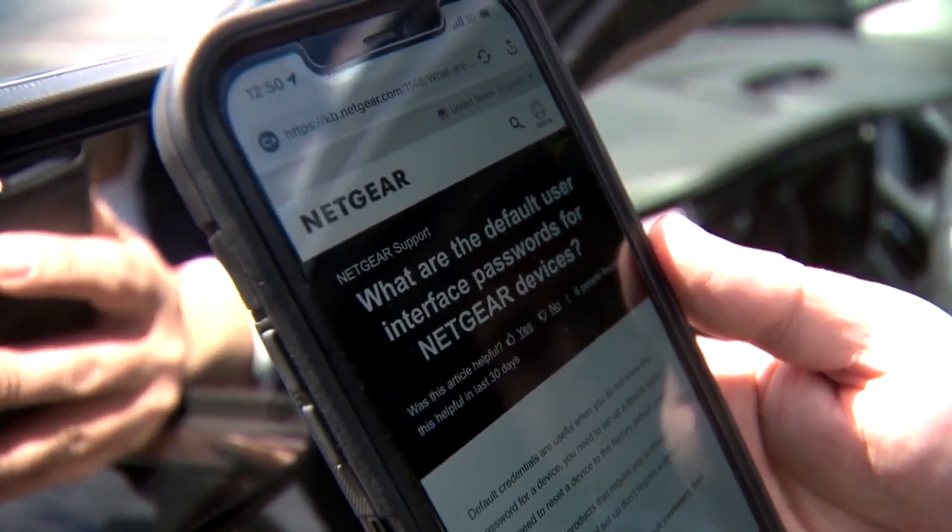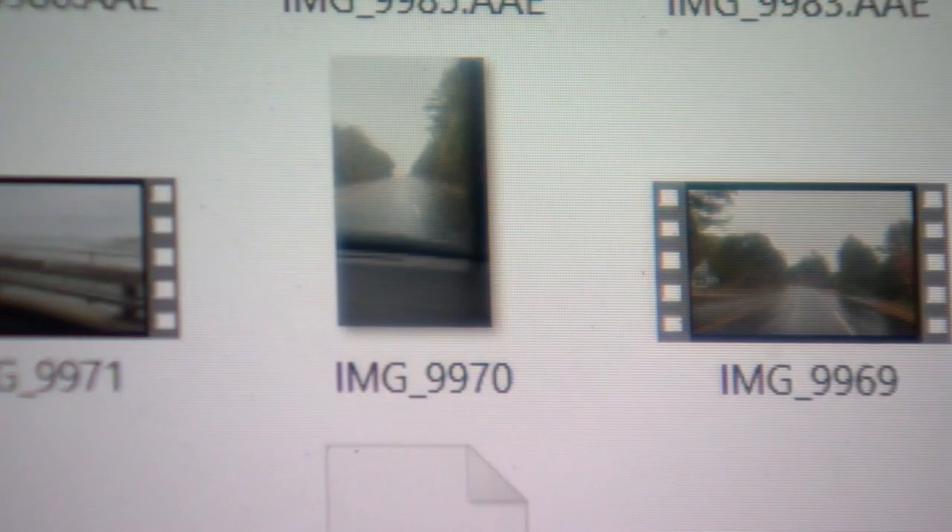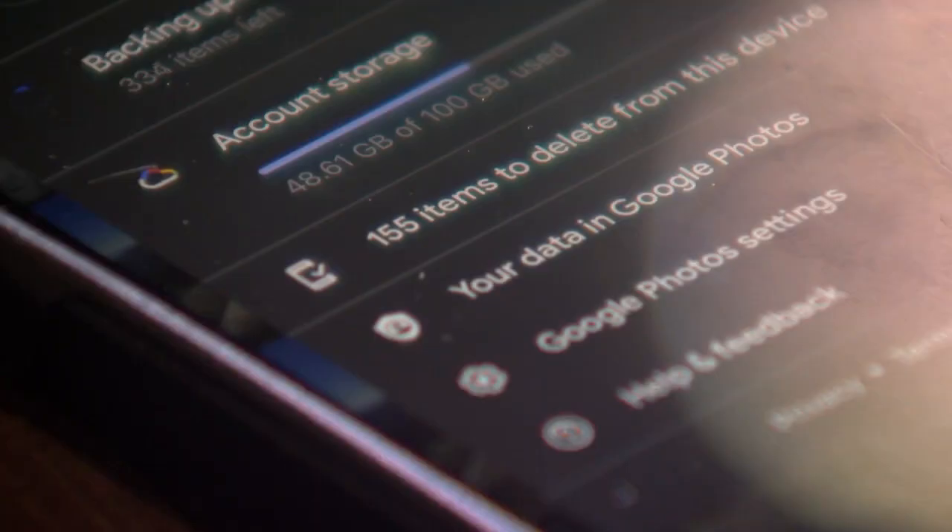But even beyond your financial info, hackers looking for money will go for your heart, often locking access to files you hold dear — what hackers think you'd be willing to pay to get access to again.